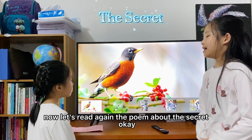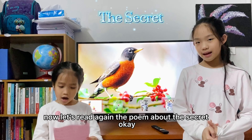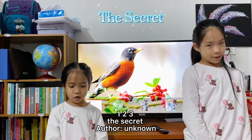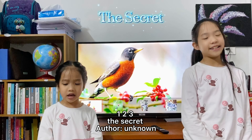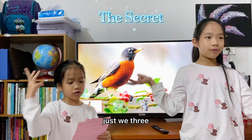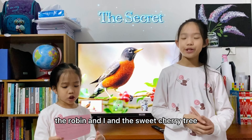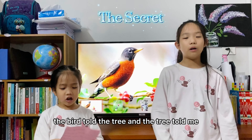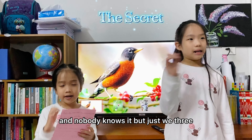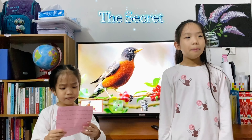Now let's read again the poem about the secret. One, two, three. The secret after unknown. We have a secret, just we three. The Robin and I, and the sweet cherry tree. The bird told the tree, and the tree told me. And nobody knew it, but just we three.